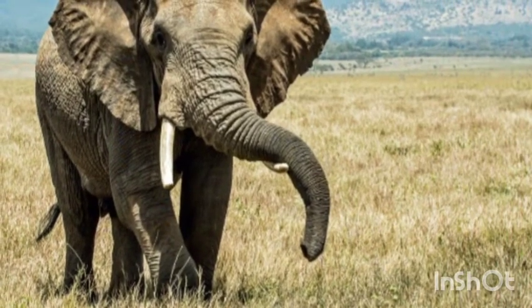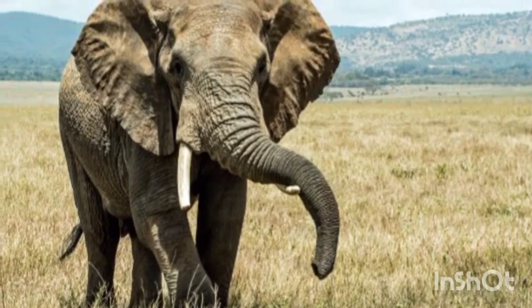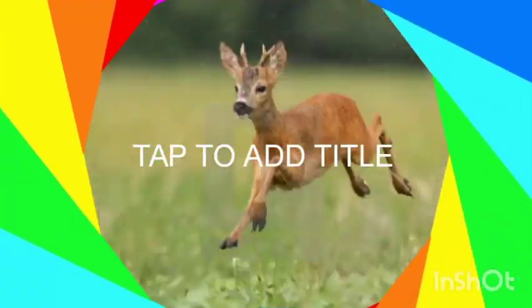Some animals are too big or too huge to be eaten by their enemies. For example, animals like the elephant and whale are so large that they scare away their enemies.